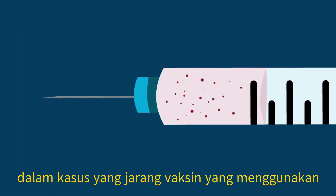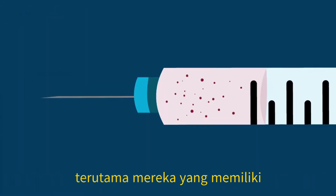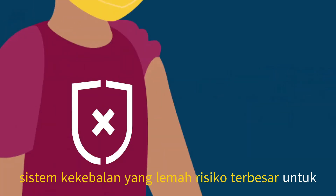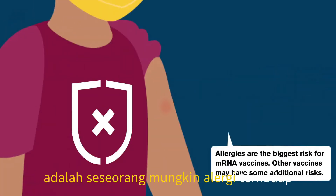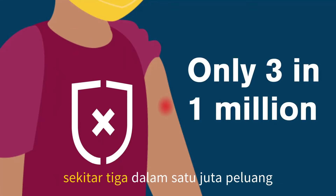In rare cases, vaccines that use weakened viruses can have negative effects on some people, especially those who have weakened immune systems. The biggest risk for vaccines is that someone may be allergic to certain ingredients, but this is very rare — about a three in a million chance.